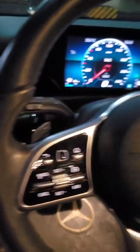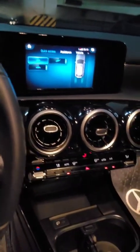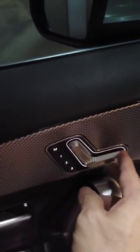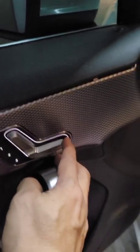Everything is digital here. Maninis, makinis lahat — everything is clean and smooth. You have your compartment here. And this car seat adjuster is already automatic.